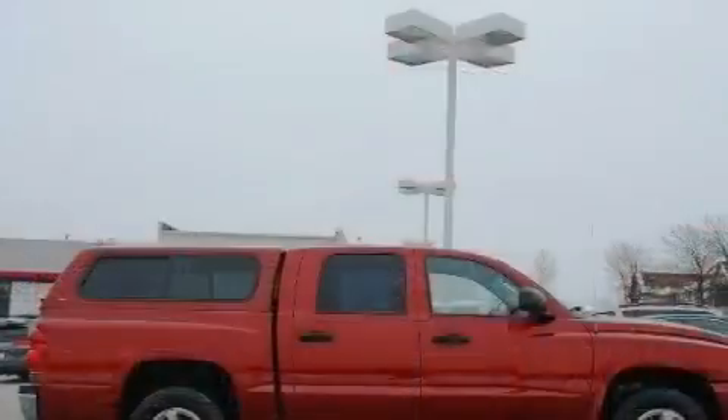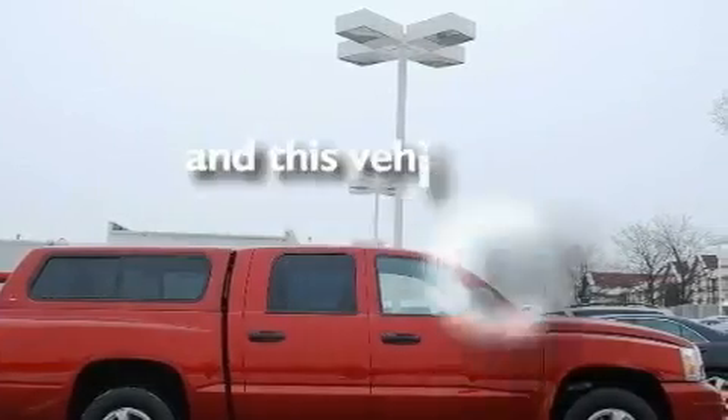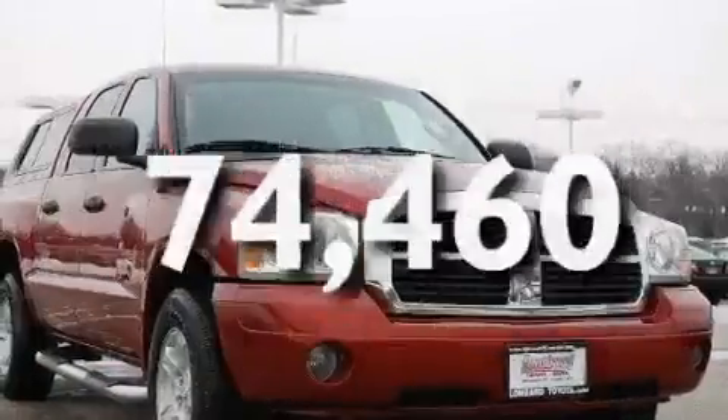Additional features include a passenger side vanity mirror, an anti-lock braking system, and keyless entry. This vehicle has fewer than 75,000 miles on the odometer.